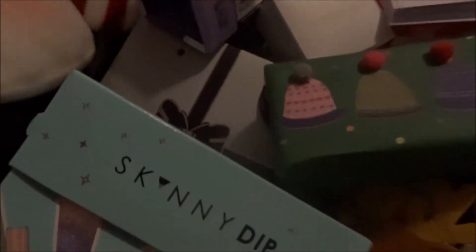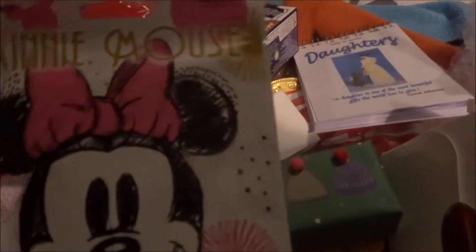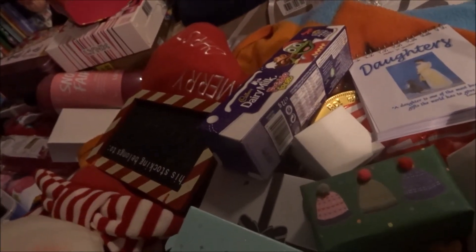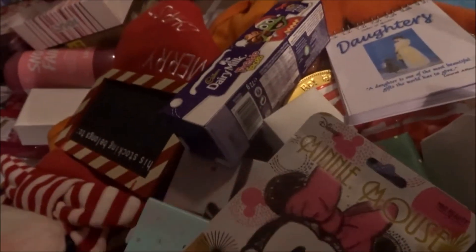I got a Mini Mouse face mask — it's a sheet mask. I'm going to try this on Christmas Eve, New Year's Eve, or maybe the 30th. It's strawberry scented and it looks really fun. It's going to scare the dog — I'm guessing it takes 10 to 12 minutes.